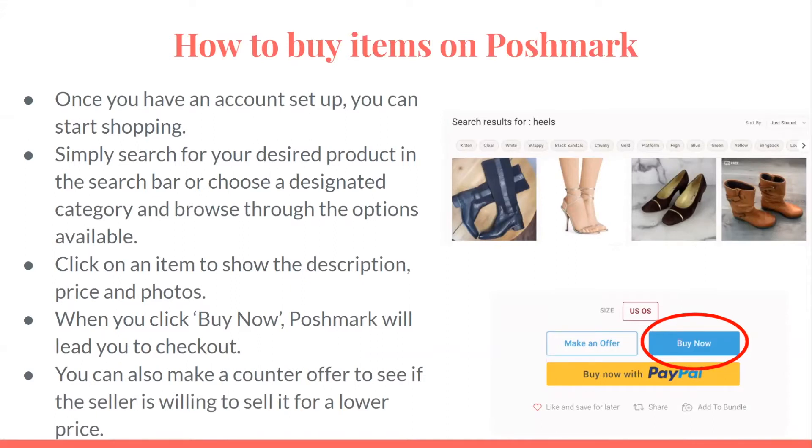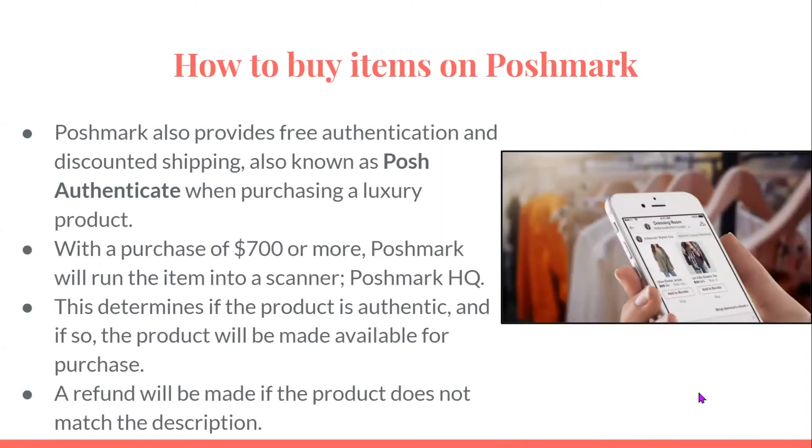On certain occasions, Poshmark can offer free shipping. Poshmark also provides free authentication and discounted shipping, known as Posh Authenticate, when purchasing a luxury product. With a purchase of $700 or more, Poshmark will run the item through a scanner at Poshmark HQ to determine if the product is authentic. If so, the product will be made available for purchase. A refund will be made if the product does not match the description.